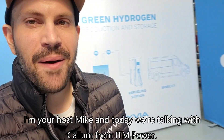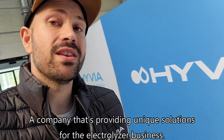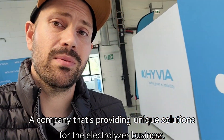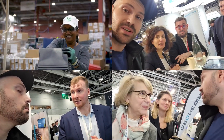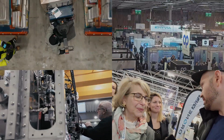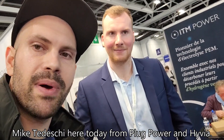Welcome back to Hydrogen Hype. I'm your host Mike and today we're talking with Kellum from ITM Power, a company that's providing unique solutions for the electrolyzer business. Mike Tedeschi here today from Plug Power and Hyvea, here with Kellum from ITM Power.